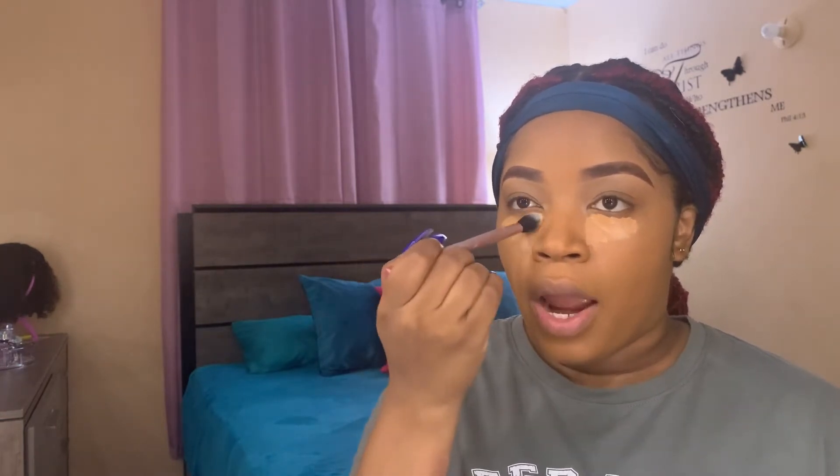Next I'm going in with the LA Girl Pro Conceal in the shade Cool Tan to get a little highlight under my eyes, and I'm also going to mix it with the LA Girl Pro Conceal in the shade Pure Beige. To apply the concealer, I use a little brush from Real Techniques and just push it into the skin.